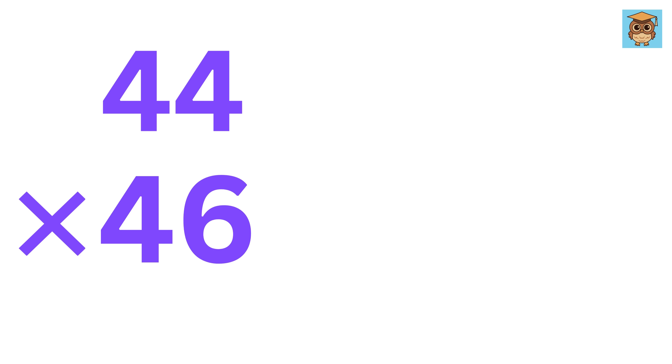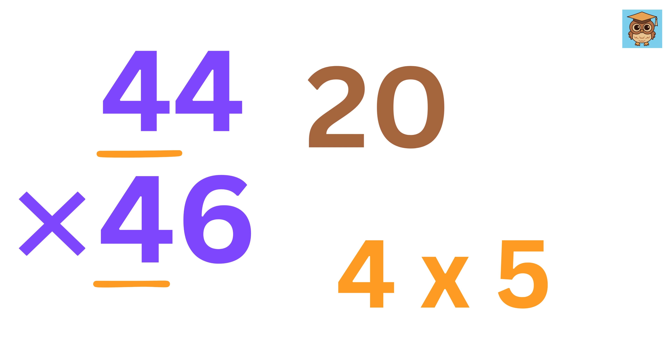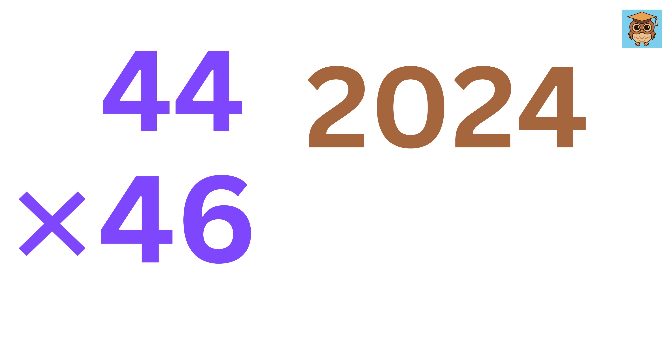For example, 44 times 46. Here, the first digit of both numbers is the same — 4 — and the sum of the ending digits is 4 plus 6, or 10. Now do 4 times its next number, 5, which is 20, and then 4 times 6, or 24. So the answer is 2024. Isn't this cool?